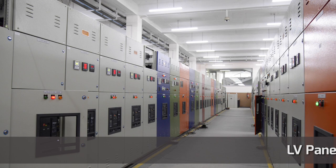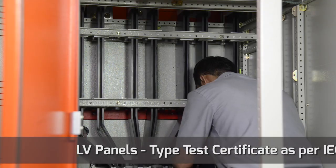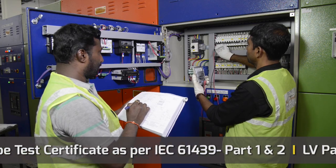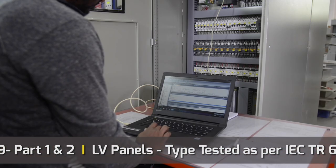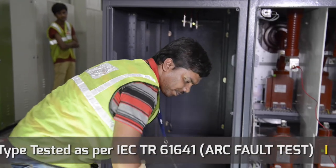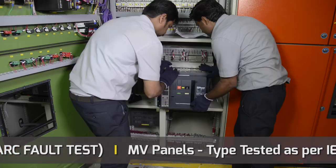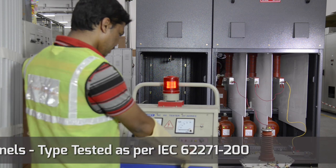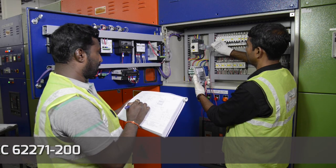Final inspection is carried out as per IEC 61439 and IEC 62271-200 standards to verify: incorporation of built-in components, internal electrical circuits and connections, terminals for external conductors, mechanical operation, clearance and creepage distances, dielectric properties, wiring, and operational performance and function.